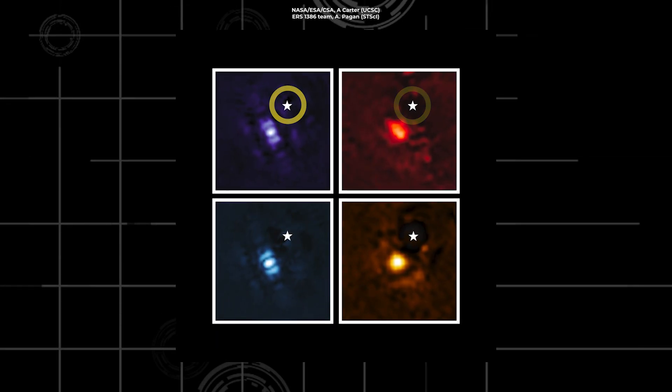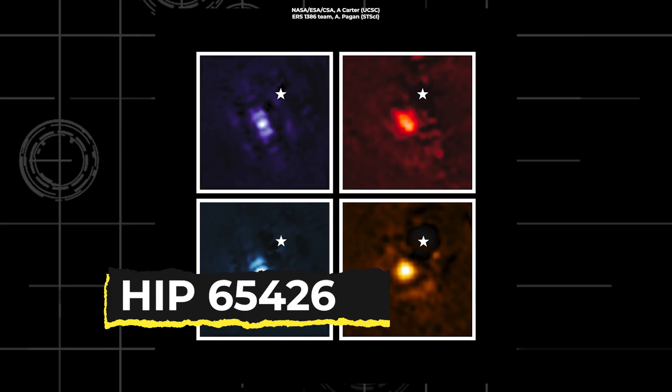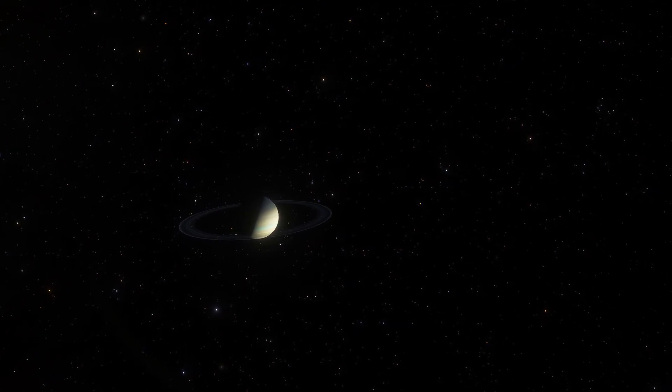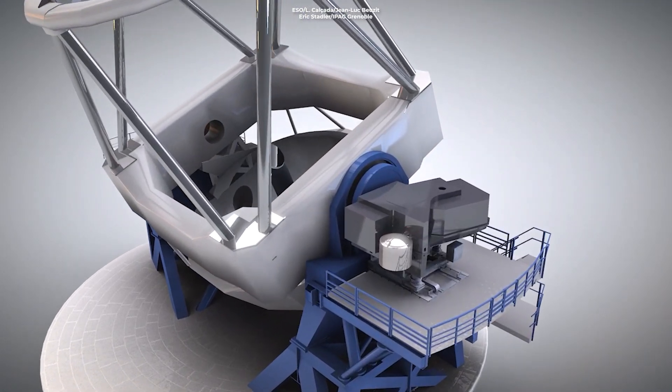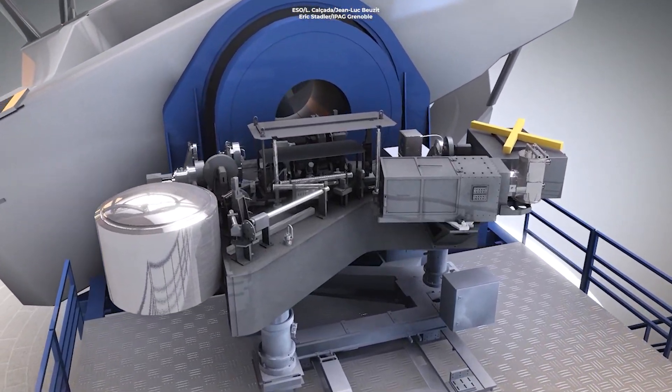The tiny white stars you see here represent the location of the host star, HIP 65426. Scientists first found the exoplanet back in 2017 using the European Southern Observatory's Very Large Telescope and its Sphere instrument, located in Chile.